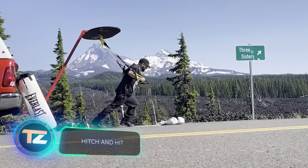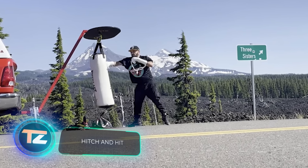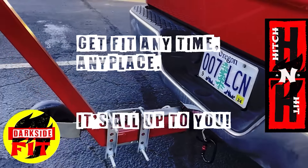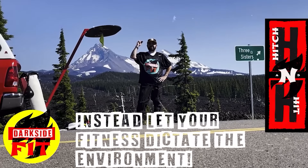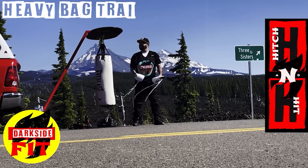The second solution comes in at $1,500. Hitch & Hit is a system designed for workouts with heavy bags and a pulley weight system. It was created by Joshua Hornick, a man with a background in wrestling, boxing, and MMA. His aim is to make Hitch & Hit the most versatile and dependable portable gym of its kind.